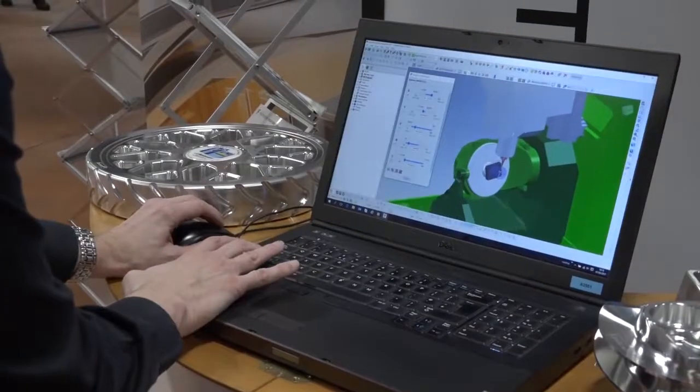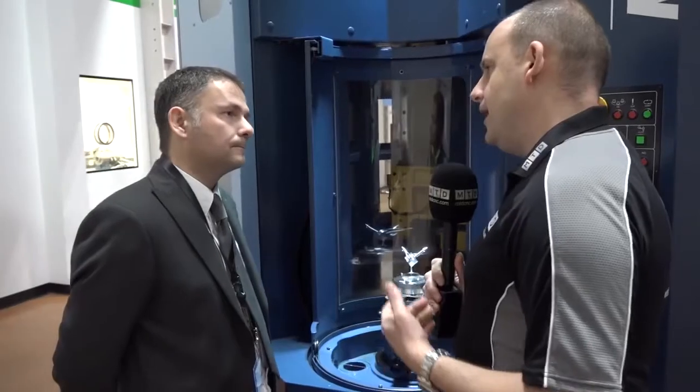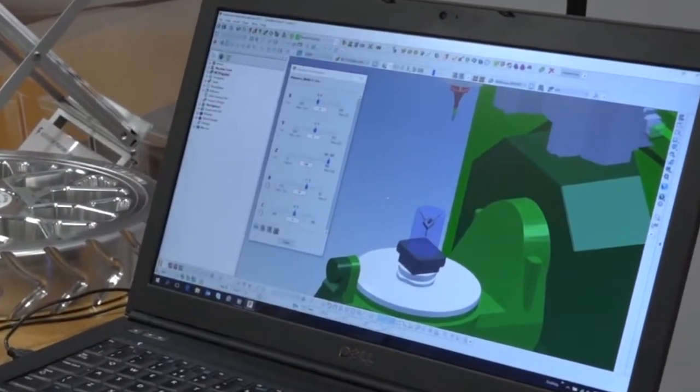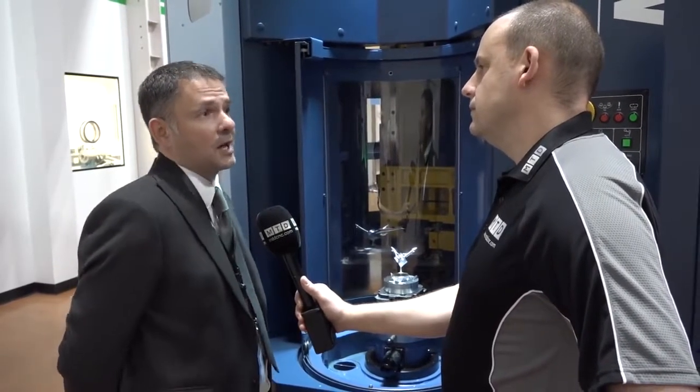So while it's a simple part geometrically, it really does allow us to showcase some of those unique benefits of the PowerMill product. Would someone new to your software find it difficult to achieve these kinds of results? Not at all. PowerMill is an easy-to-use product — we put a lot of effort into simplifying the interface and guiding people through getting started. Downloaded or purchased today, it comes with a host of getting-started tutorials and accompanying documentation.